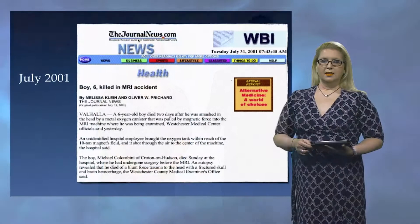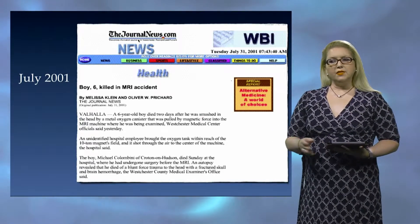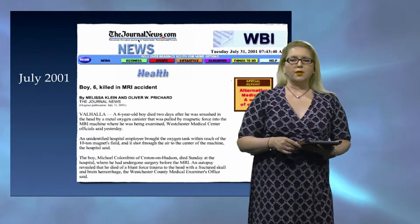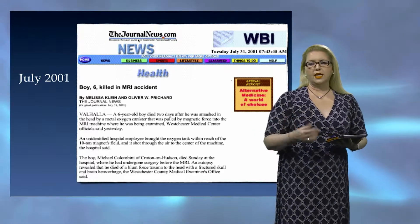Thanks, Bill. As we start to explore MRI safety, let's first revisit July of 2001. In July of 2001, there was an incident that occurred that started to bring our attention to MRI safety.